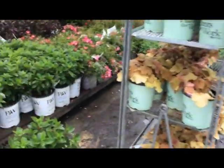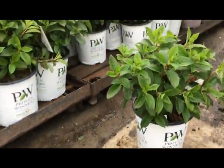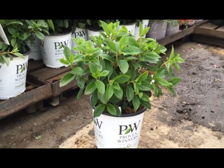Here's an awesome little plant — hydrangea little quickfire. That's a two-gallon, roughly about 12 to 15 inches across and 12 inches high or so, nice clean foliage, starting to develop some flower buds. Little quickfire.